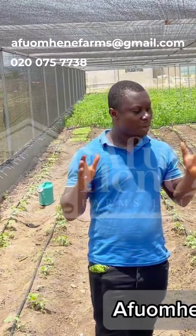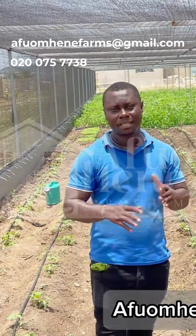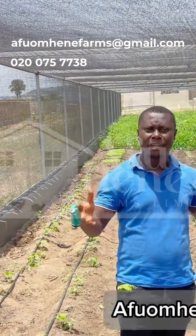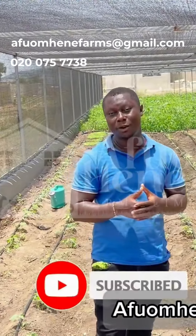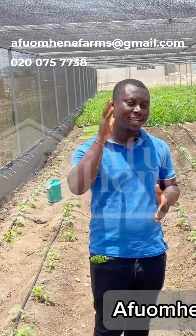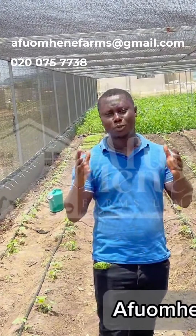This is Afoam TV where we discuss anything agribusiness, from animal farming to crop farming, any kind of animal, any kind of crop. Please click on the notification bell so that anytime we load a video, you'll be first to watch and to pick up a thing or two. Today,